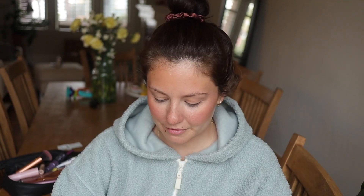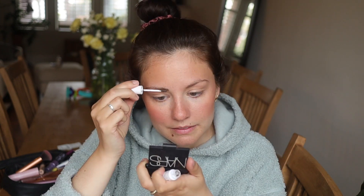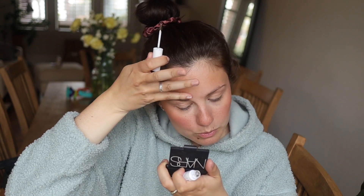Le blush que j'utilisais, c'est un blush de Nars dans la couleur Dolce Vita. J'aime faire les sourcils maintenant. J'utilise encore — je l'ai racheté — c'est de Milk Makeup, le gel sourcil Cush Fiber, dans la couleur Herb. La seule affaire, c'est que quand il est neuf, je trouve qu'il en met vraiment beaucoup. Comme là, j'ai tout beurré mes sourcils.